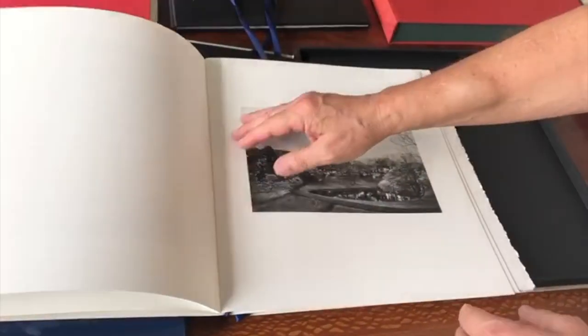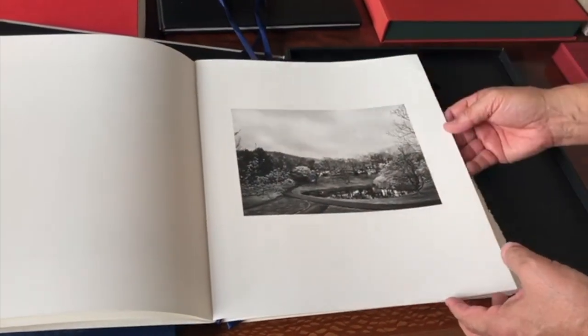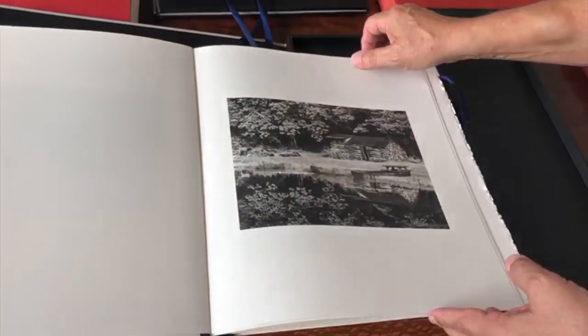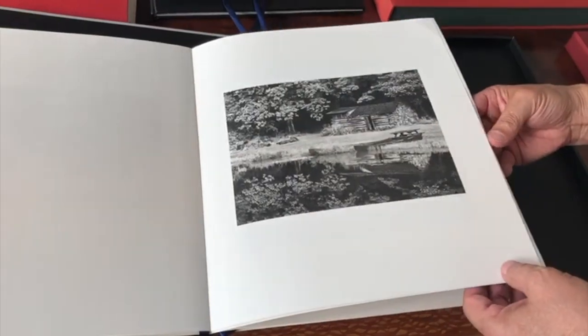I have also designed the layout of each page. We made a limited edition of numbered and signed copies as part of the school fundraising campaign.